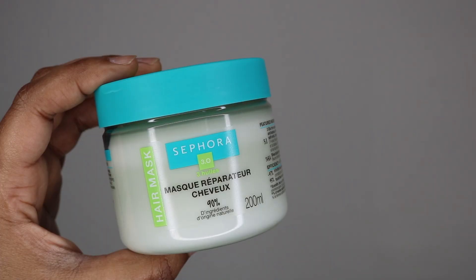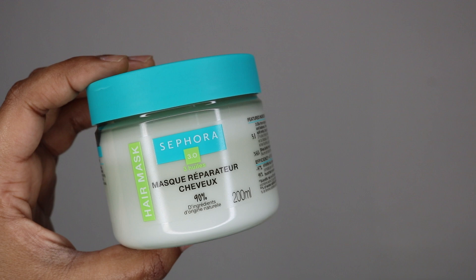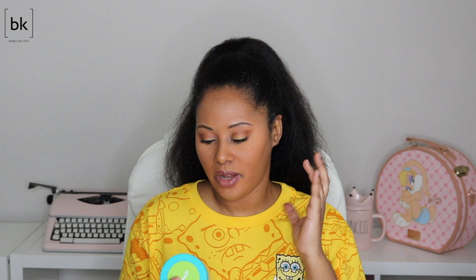From Sephora's brand they sent over their hair mask — the 3.1 hair mask. It's supposed to be 90 ingredients from natural origins. I'll probably have to do a deep dive into the ingredients to make sure they are actually natural. This is going to be my last PR product and then I'm moving on to things I purchased with my own money.